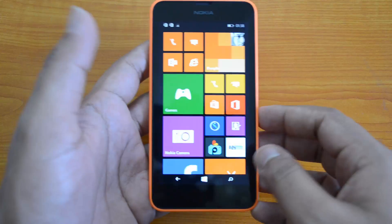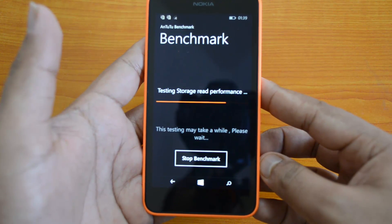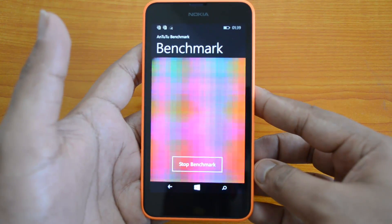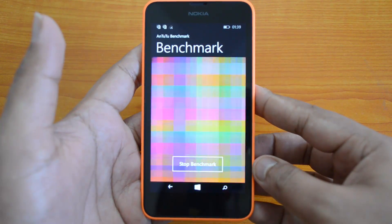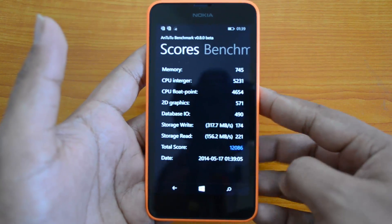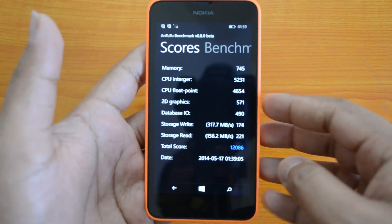Let's first run the Antutu benchmarks. We are running the benchmark now. The total score is around 12k — to be precise, 12,080. That's the score for the Lumia 630, and that's a pretty good score for a Windows Phone.